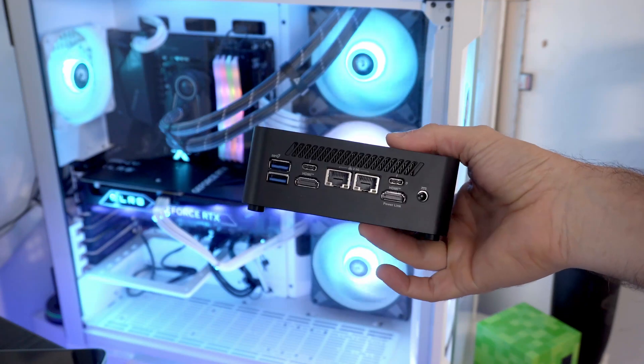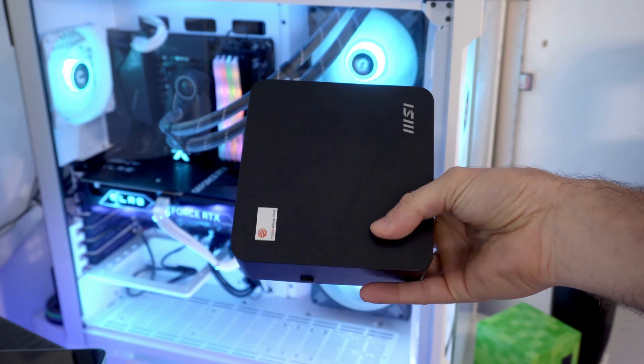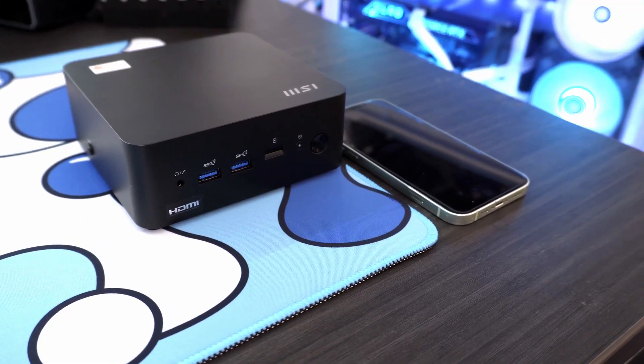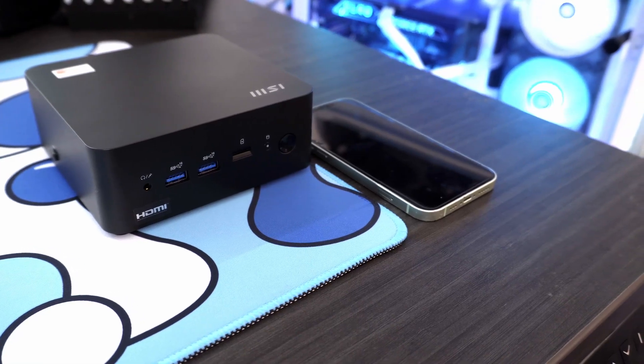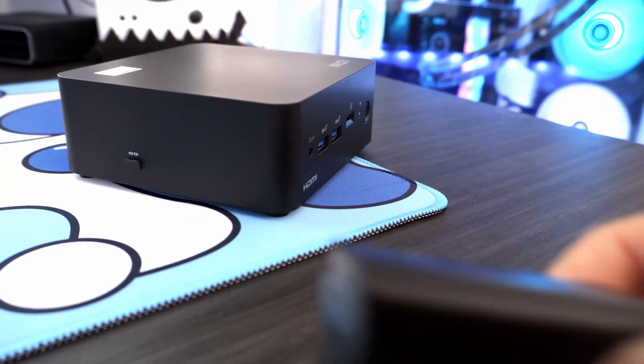It's a mini desktop PC with a compact and super sleek design. It's only 0.8 liters inside, but don't let that fool you or surprise you, because it packs a lot under the hood. And today I'm going to show you that it's also a surprisingly capable machine for other users — gaming in particular.